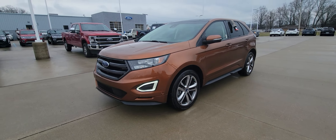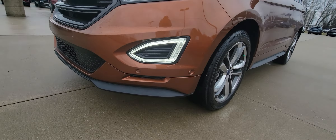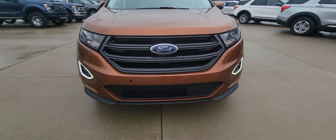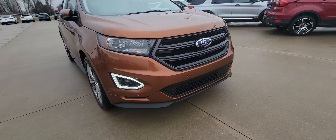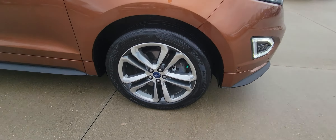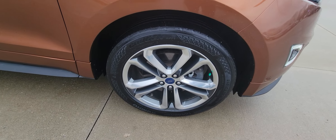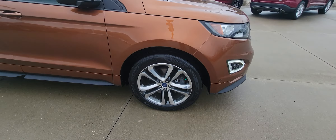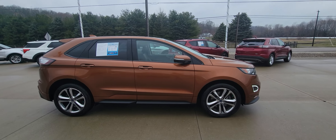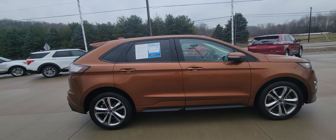I'm going to do a quick little walk around video for you. As you can see, it's got the crash sensors in the front bumper there. Beautiful wheels on this thing — no curb smashes, nothing like that. The color just pops out on this thing — I love the copper color.